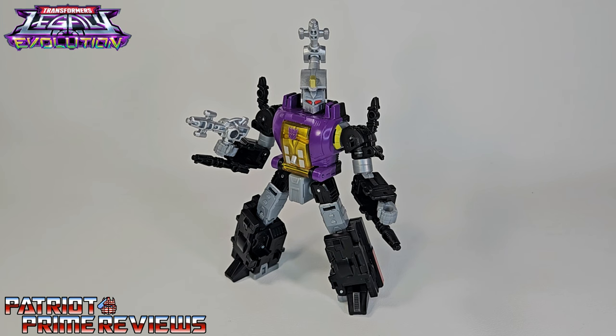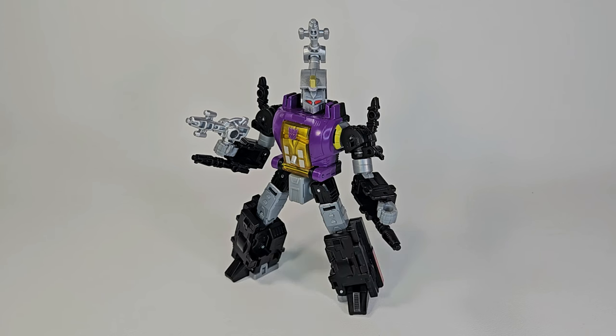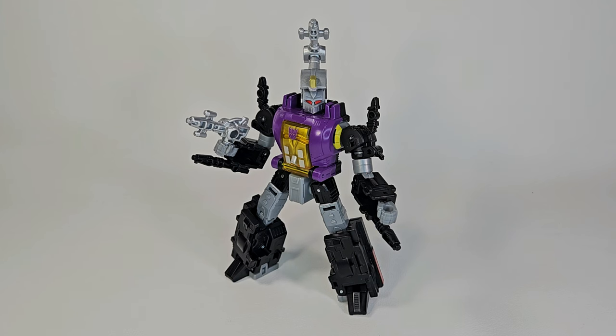If you enjoyed the video, don't forget to like, don't forget to subscribe, and don't forget to click that bell icon to get notified when I upload new videos. If you're in any position to help out the channel, I do have a super thanks button and I also offer channel memberships. A huge shout-out and thank you to all my current channel members — your support helps keep this channel going. This is Patriot Prime, signing out. Hooah!